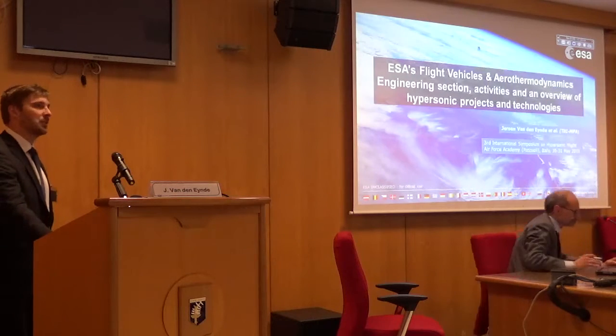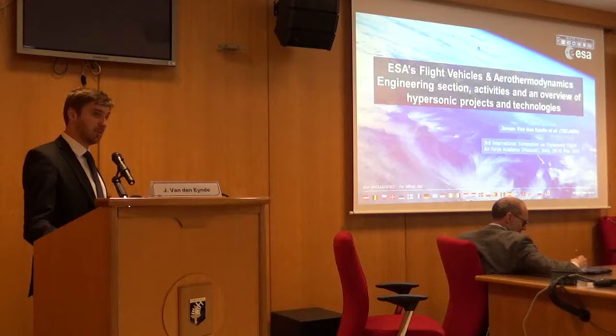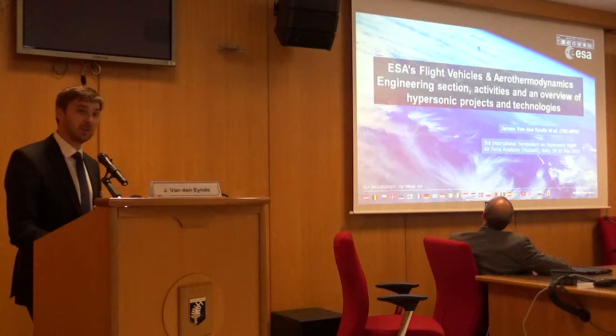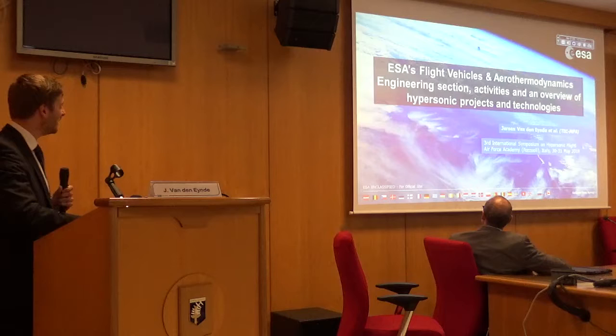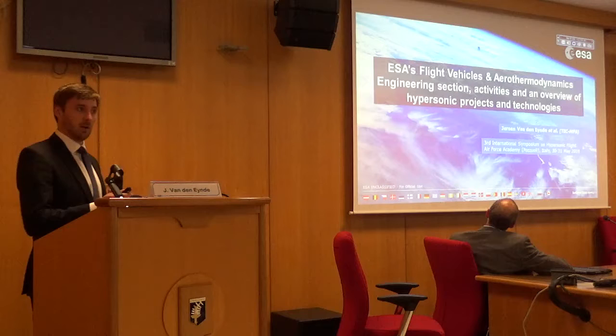Thank you for the introduction. It's a very long title for my presentation. Essentially it's in two parts. First of all, I'm going to present our section, the Flight of Vehicles and Thermodynamics Engineering section. And afterwards I'll give a brief overview of some of the programs, projects and technology developments that are currently going on within Europe, not necessarily within ESA but also within Europe.